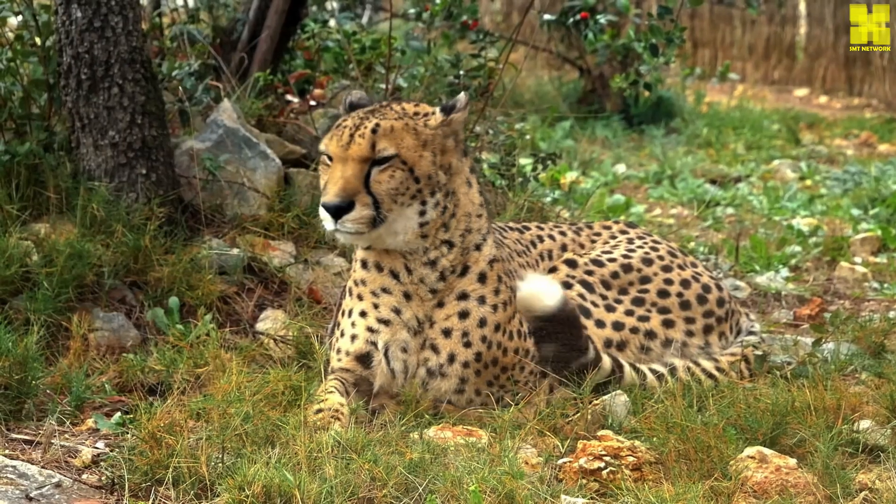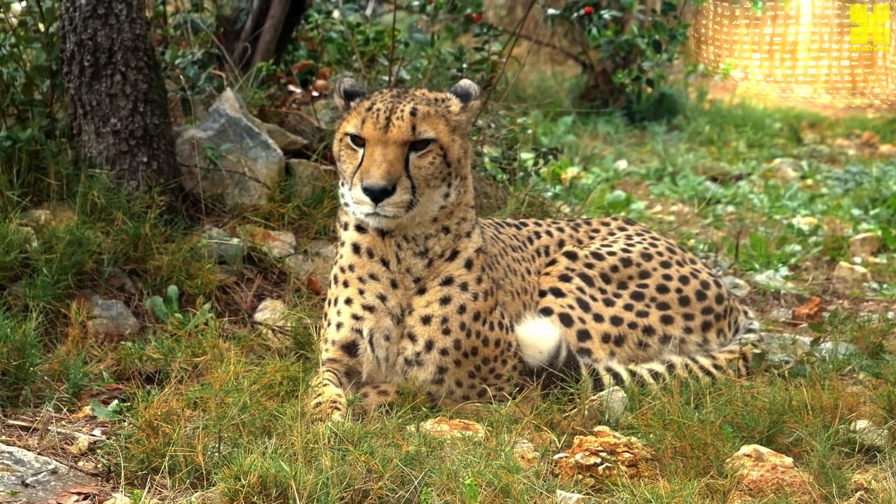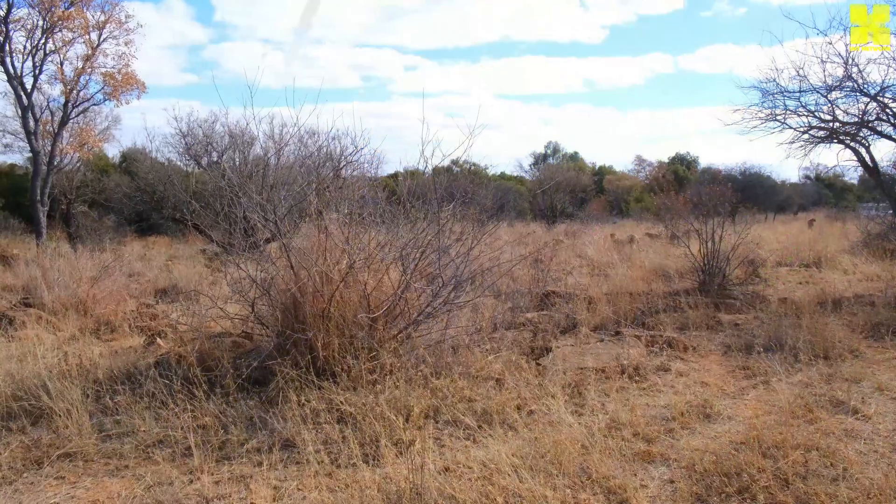Anti-poaching measures, including increased patrols and stricter enforcement of wildlife laws, work to combat the illegal trade that threatens these magnificent creatures.